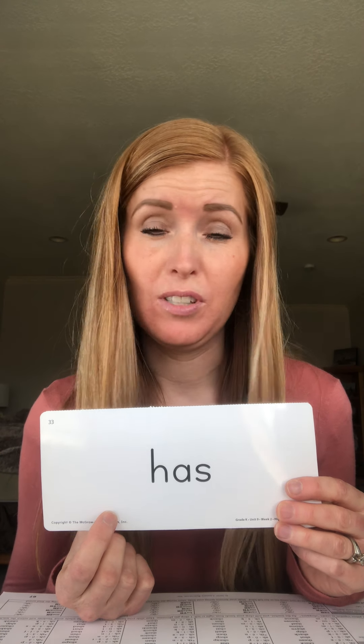All right, you ready? This spells has. Now if you sound out the letters — h, a, s — it kind of sounds like it would be 'has,' right? But we know there's no such word as 'has.' We know there is a word: has. So this S kind of has a Z sound, doesn't it? So this is our new word: has.